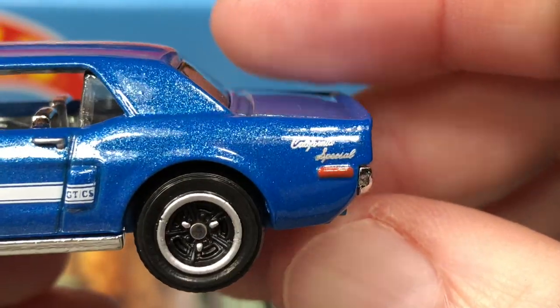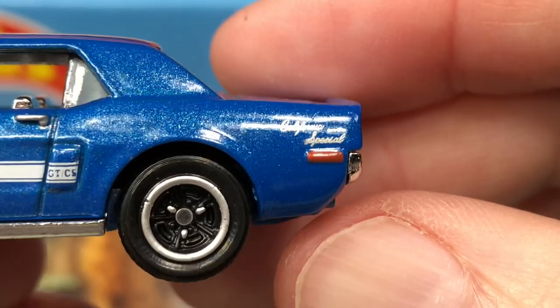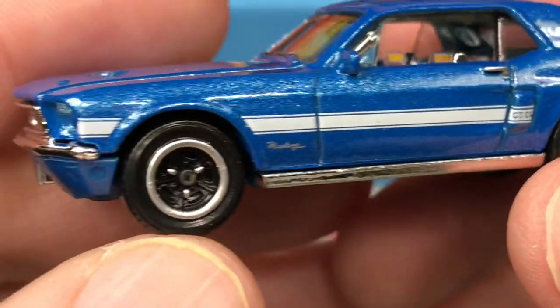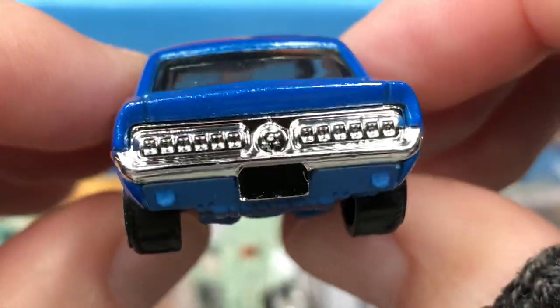Hello California, if you're watching drop a little comment and say hello. Hope you guys are holding up, I know it's some tough times down there. Little red turn signal there — check out the back end.